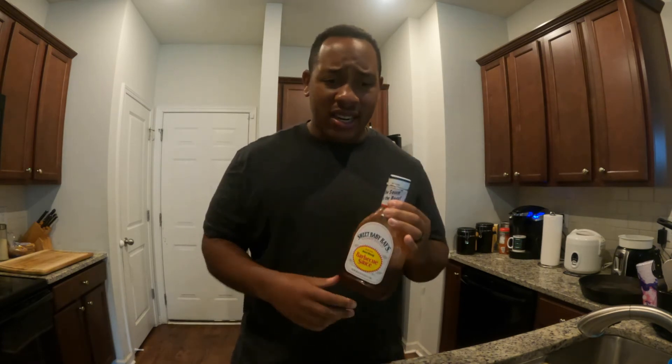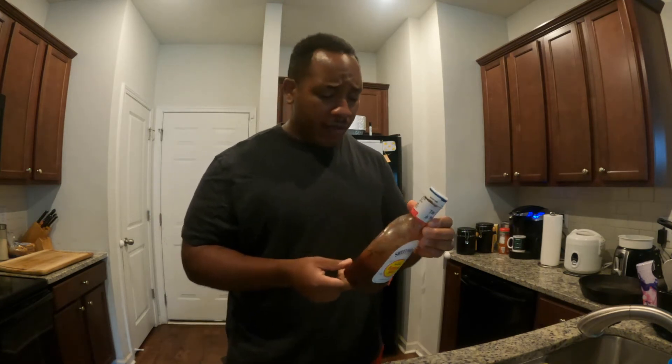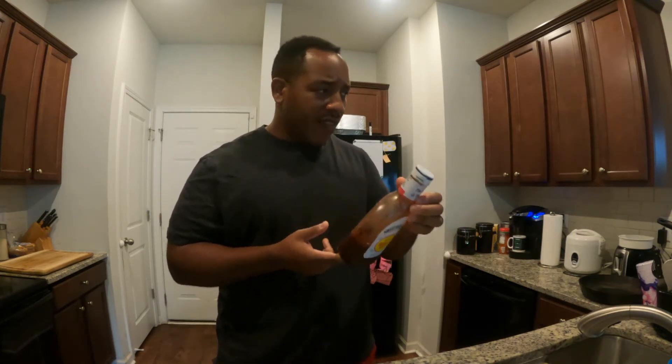Now, if you're somebody dieting on anything less than 2,000 calories — 1,800, 1,900 calories — I'm not quite sure if I want to spend 70 calories on barbecue sauce when I could probably find something else to give me more volume. So this might be your traditional choice right here.